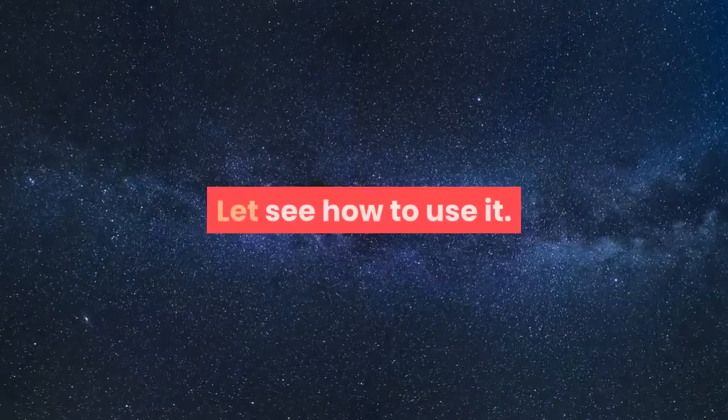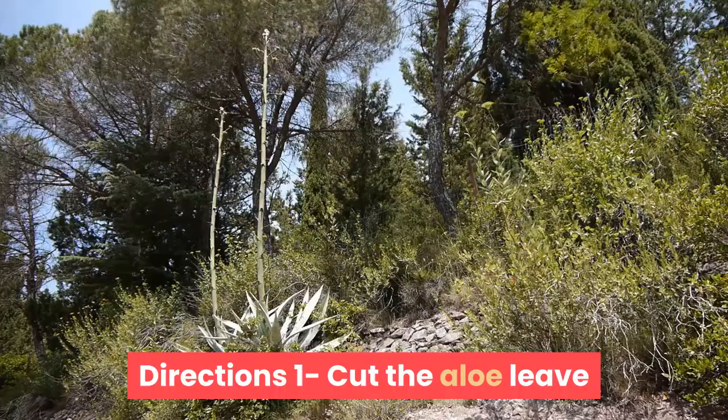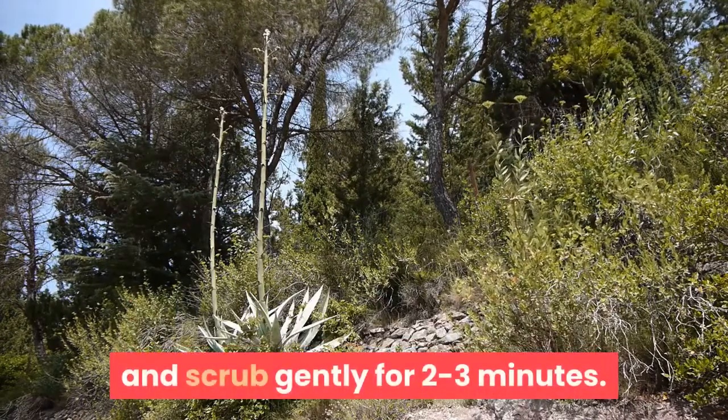Let's see how to use it. Things Required: 1. Aloe Vera, fresh. Directions: 1. Cut the aloe leaf and extract its gel. 2. Apply the gel on the dark neck and scrub gently for 2-3 minutes.